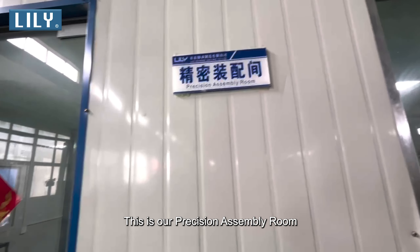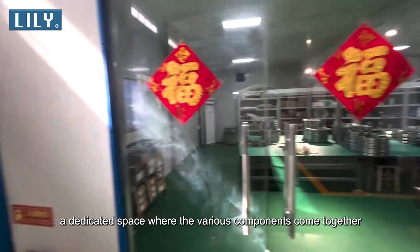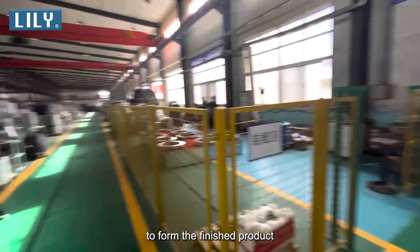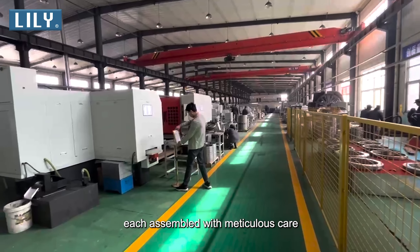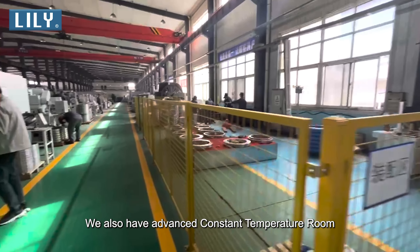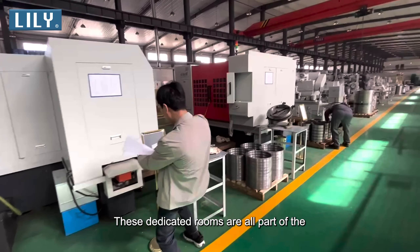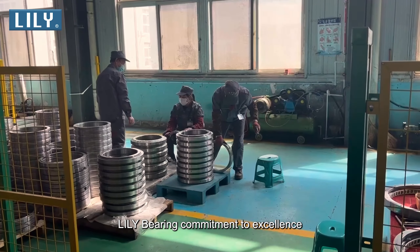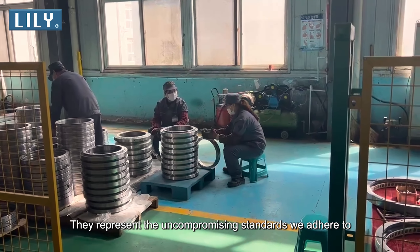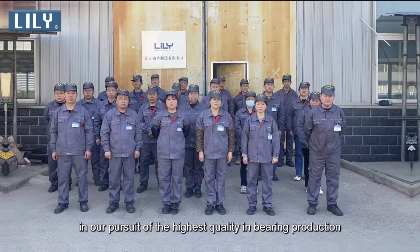This is our precision assembly room, a dedicated space where the various components come together to form the finished product, each assembled with meticulous care to ensure top performance. We also have an advanced constant temperature room and cleanliness room — all part of the Lily Bearing commitment to excellence, representing the uncompromising standards we adhere to in our pursuit of the highest quality in bearing production.